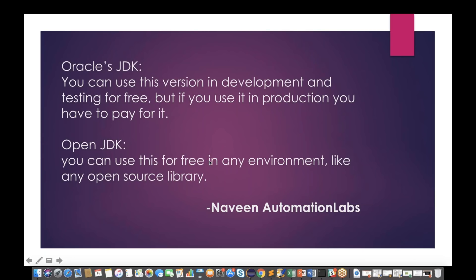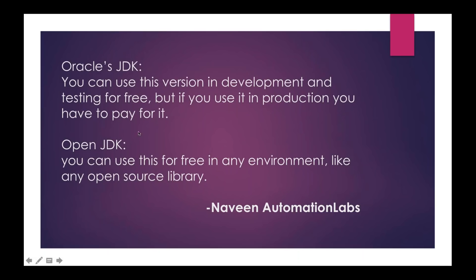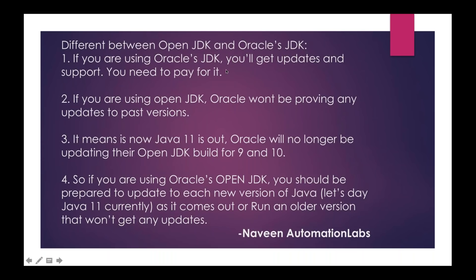There is another version — OpenJDK. The good news is you can still use this free version for any environment, like any other open source library. You can use it in your development, test, or production environment. So there are two types of JDK: Oracle's JDK and OpenJDK. If you are using Oracle's JDK, you will get updates and support, but you need to pay for it — this is the commercial version. If you are using OpenJDK, Oracle won't be providing any updates to past versions. That's a limitation in OpenJDK, but you can still use it free of cost.